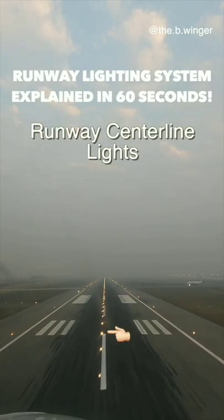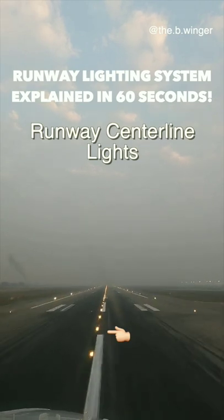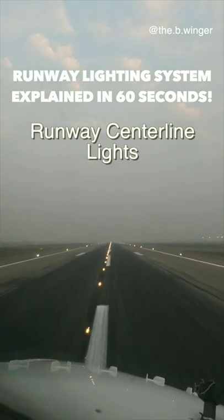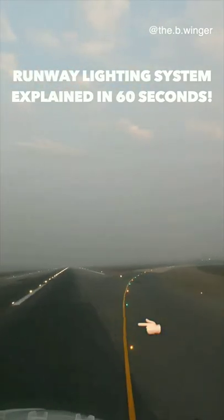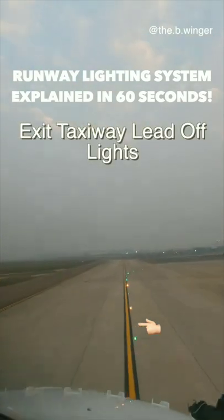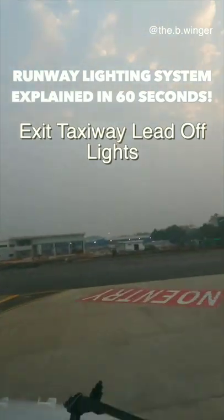These lights are known as runway centerline lights, which define the center of the runway and give the pilot guidance to align, be it on takeoff or on landing. Once you land and have to exit the active runway, you are guided by exit taxiway lead-off lights, which are amber and green in color, directing the pilot to clear off the runway onto the taxiway.